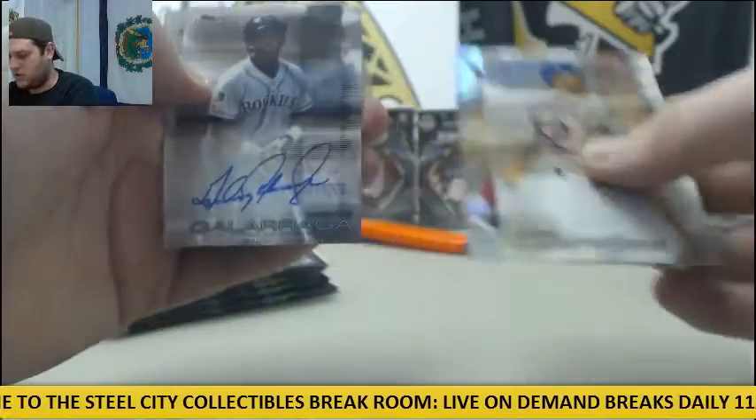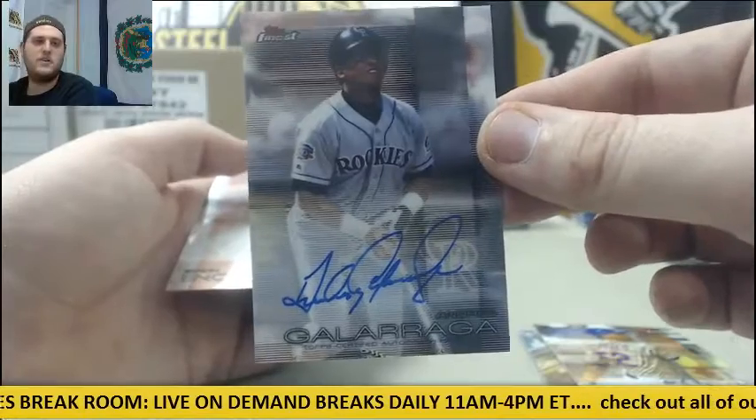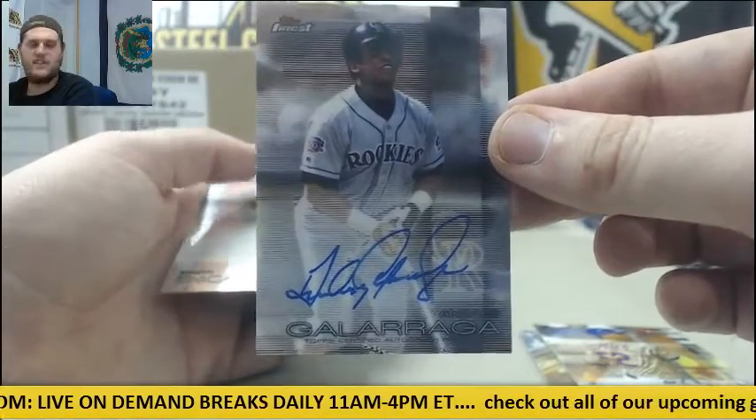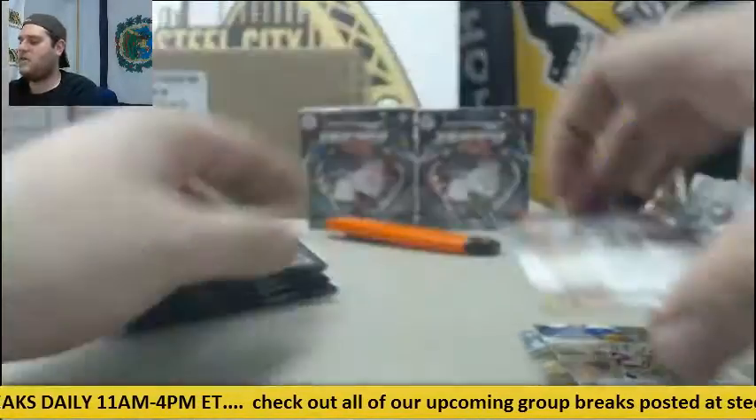Cespedes, Goldschmidt. There he is for the Rockies, Andres Galarraga. Galarraga auto for the Rockies. Encarnacion, Carl Edwards Jr. rookie.